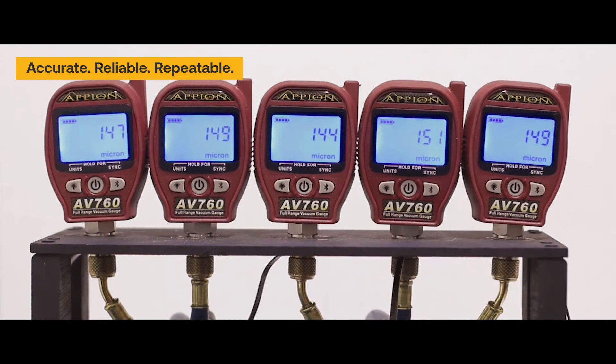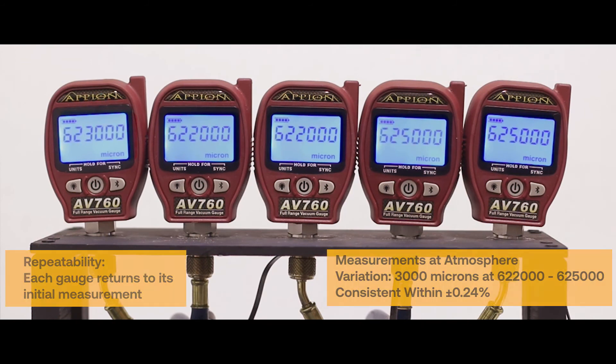Accurate, reliable, and repeatable. The Apion AV760 is a precision instrument designed with the HVACR tech in mind. With accurate measurements from atmosphere to vacuum and back to atmosphere, technicians can now monitor the entire process with confidence, making it easier to ensure a proper evacuation.